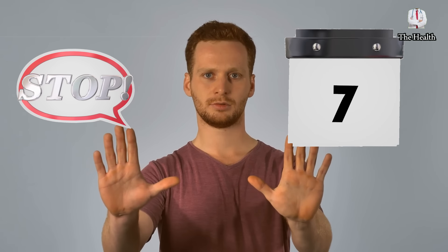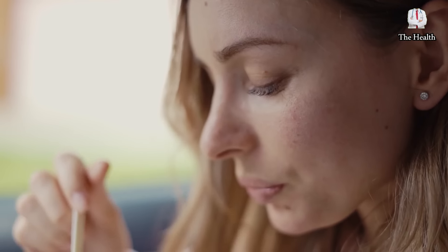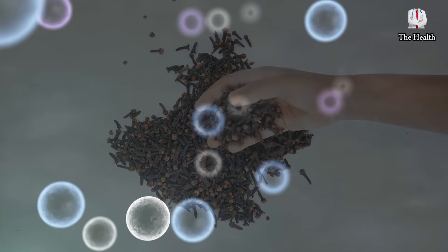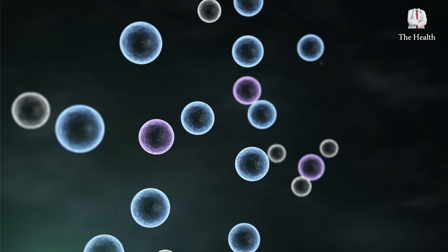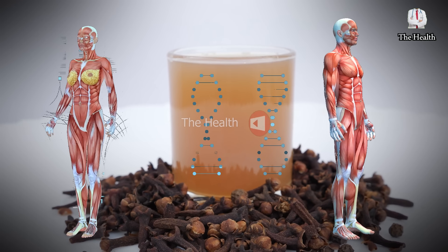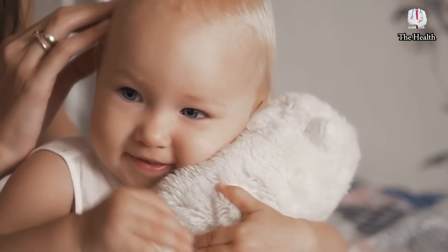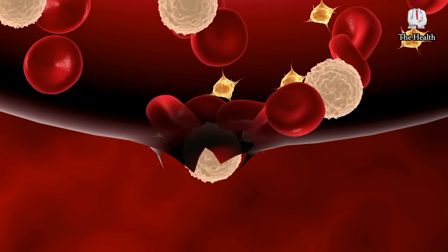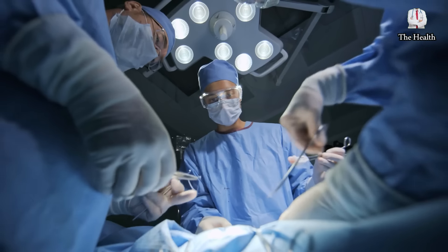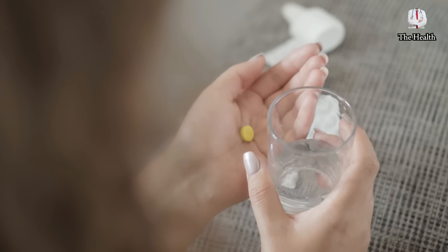Then leave this mixture for a week without taking it, and then repeat, because constantly taking cloves may harm beneficial bacteria in the body. Cloves are safe and very useful as long as they are used in appropriate and simple quantities. They should not be given to infants, and should be avoided by people who suffer from bleeding disorders, have upcoming surgery, or are taking anticoagulant medications.